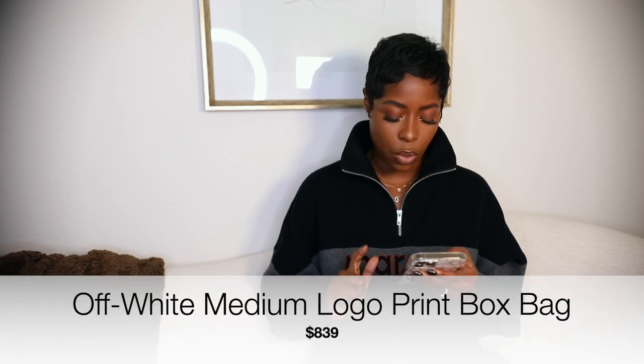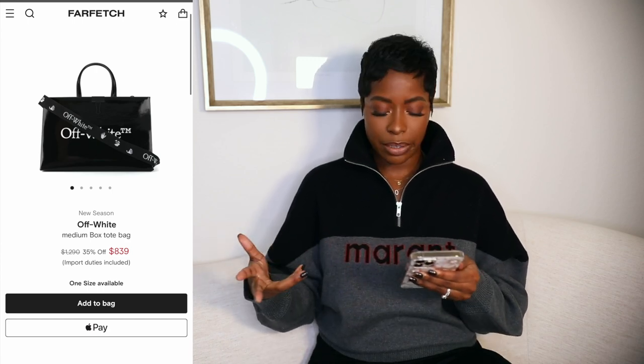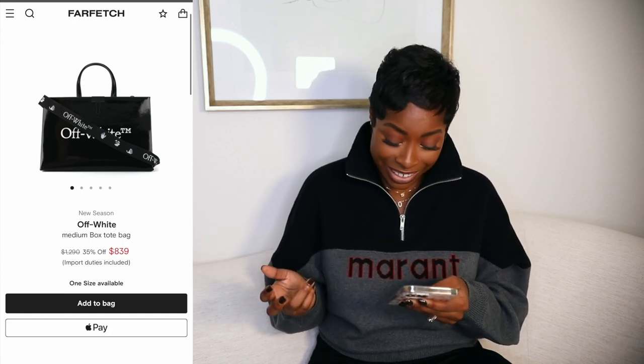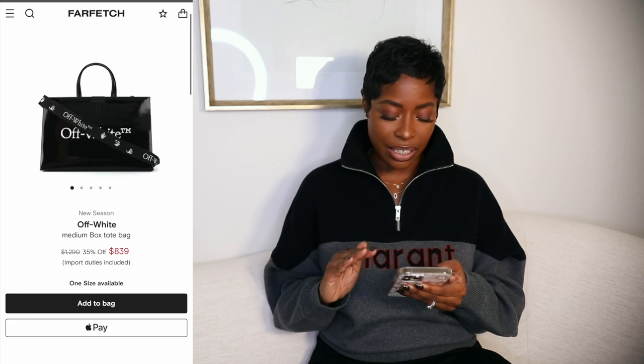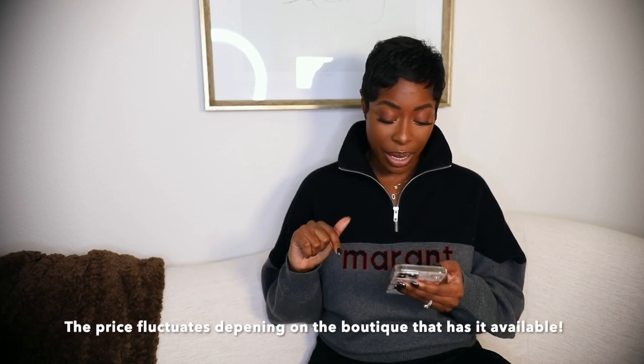The next one is also Off-White — it's the Off-White Medium Local Print Box Bag. It's super sleek, and with a nice coat it would look really cool, especially if you're going into work or need to carry more items. It's kind of a larger bag. It's patent black and says 'Off-White' on the side rather than having an actual logo. It's regularly $1,290 but right now on Farfetch it's 40% off for $774 — a great price point for a higher-end brand.